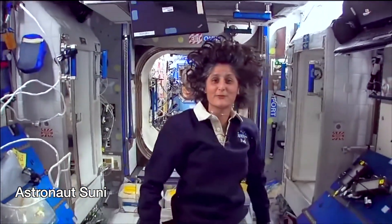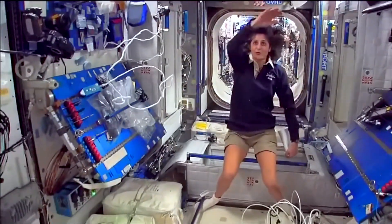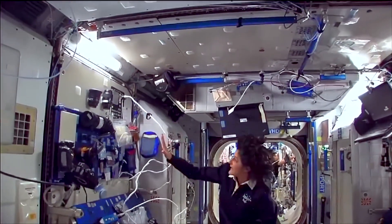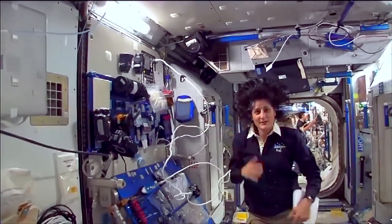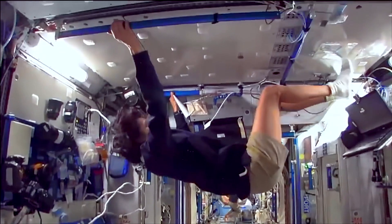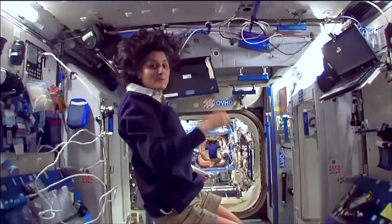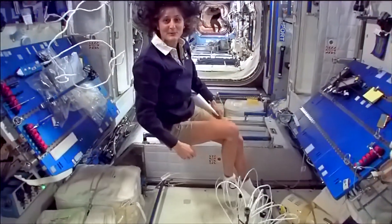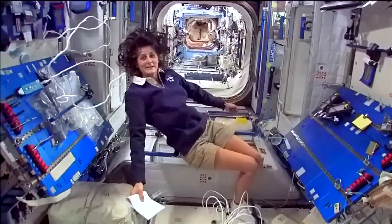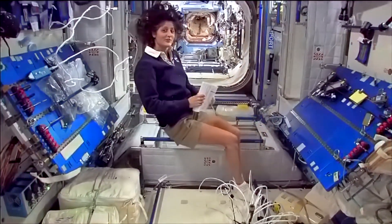This is Node 2, a really cool module. Most of these modules have four sides, so we could work on a flat plane — a wall, a floor, another wall, or the ceiling. All you have to do is turn yourself and your reference changes. This is where four out of six of us sleep. People always ask about sleeping in space: do you lie down, are you in a bed? Not really, because it doesn't matter — you don't really have the sensation of lying down.